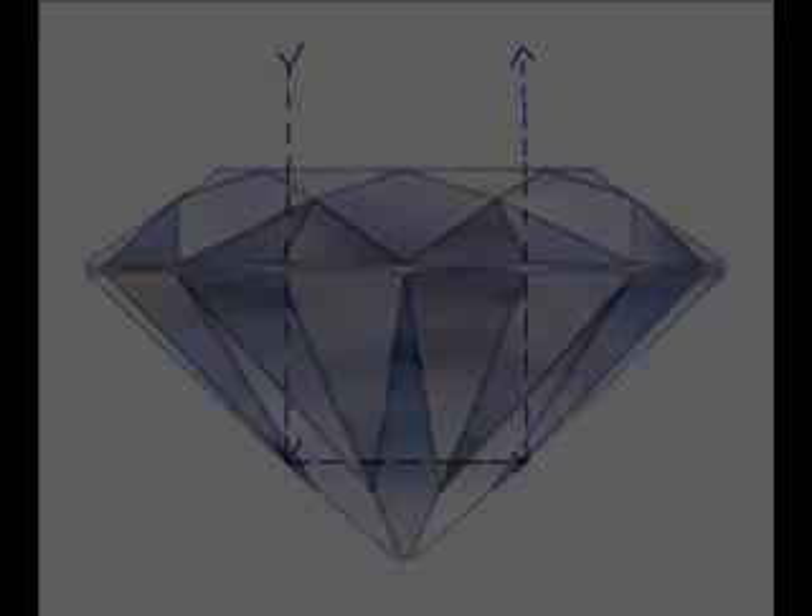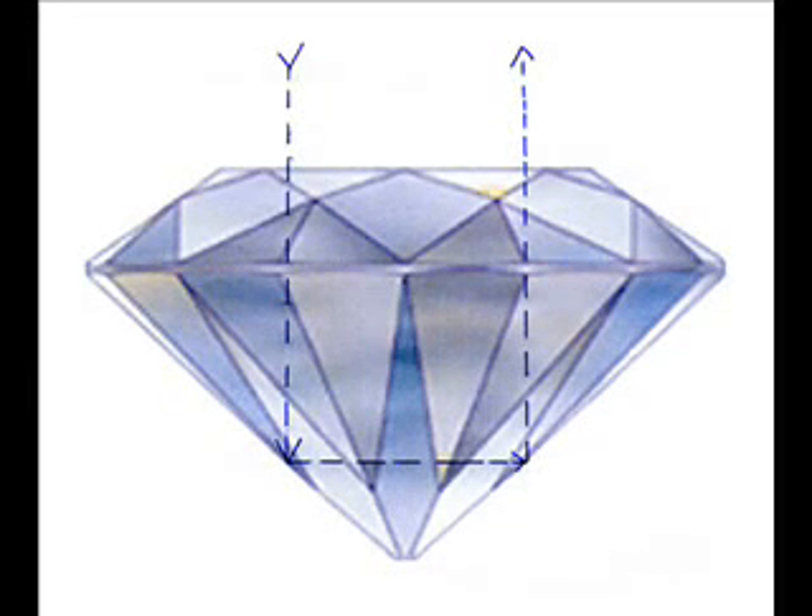Second, a diamond has to be brilliant. The brilliance of a diamond refers to the light and fire that reflects back at you when you look at it. It's a visual — it's not something that you can see from a certificate. This diagram shows a well-proportioned diamond and how light acts with the angles of the diamond.